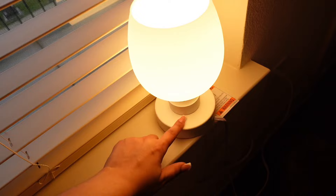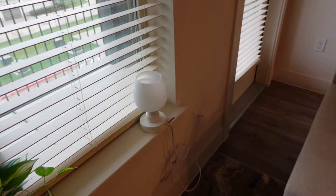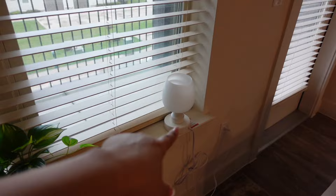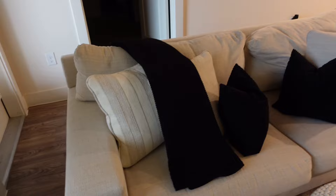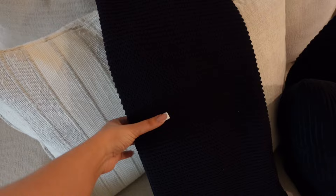This is a touch lamp from Amazon — you can touch it three times to adjust the brightness. It's actually on my Amazon storefront, which I'll have linked below. Anything I got from Amazon is listed on my storefront. That lamp came in a pack of two; I originally bought them for my nightstands but I've changed my room up so many times, so for now I just put one here. And here is my couch — it's really big and deep, I absolutely love it. I got it from Ashley Furniture.